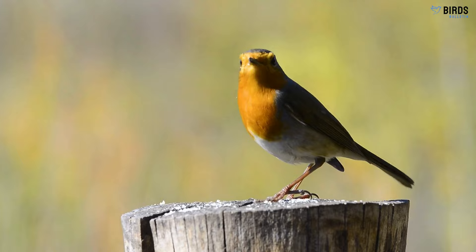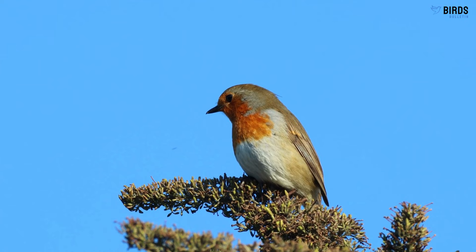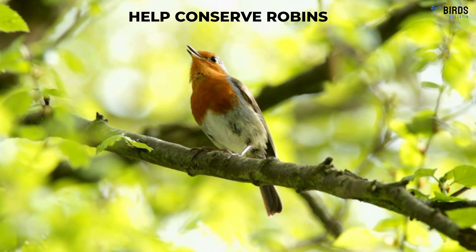Attracting Robins. Want robins in your yard? They are attracted to yards with both open spaces for foraging and trees that provide food and nesting spots. Plant berry bushes like dogwoods or hang fruit feeders. Provide a clean water source as well. Limit pesticide use and keep pet cats indoors.